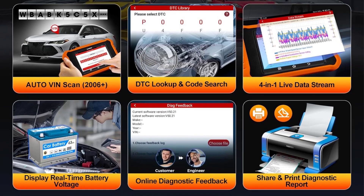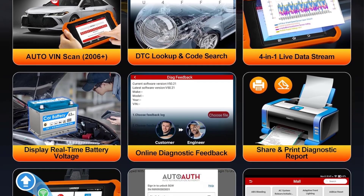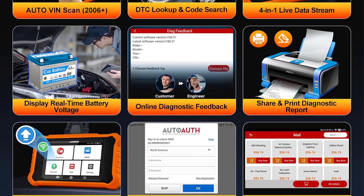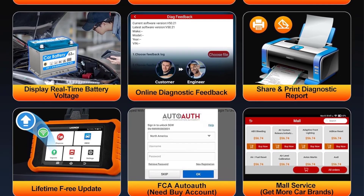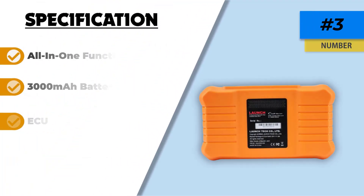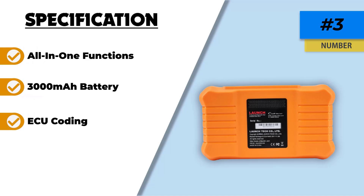However, users should be aware that the tool is specifically designed for Toyota and Lexus vehicles, which may limit its applicability for those who own multiple car brands. Overall, the 2025 Launch Creator Elite V2.0 is a powerful and versatile tool that offers significant value for Toyota and Lexus owners.